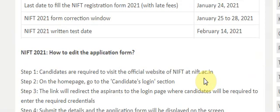To make corrections, visit nift.ac.in, go to the candidates login section, and once you log in you can make corrections to the application form. For more updates regarding this exam, please subscribe to my channel.